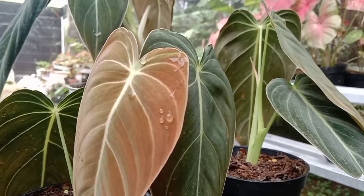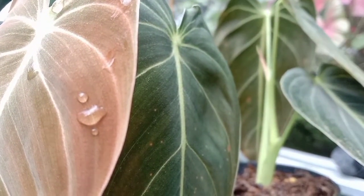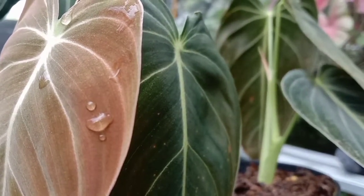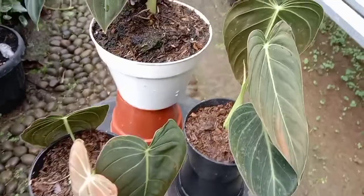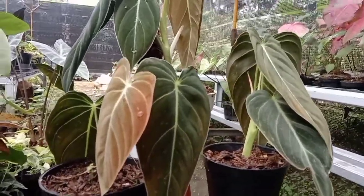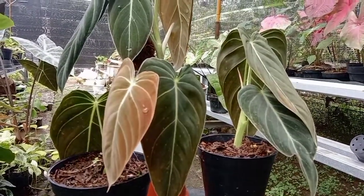Daun barunya keren banget. Mungkin demikian review sedikit tentang Melanocrysum, yang merupakan tanaman dari kaki bukit Andes terletak di Kolombia, dan sekarang sudah banyak beredar di masyarakat karena sudah banyak yang bertani mengembangbiakkan.